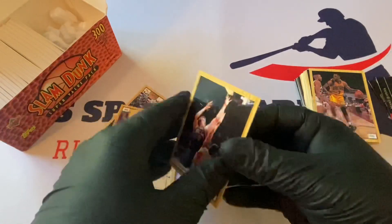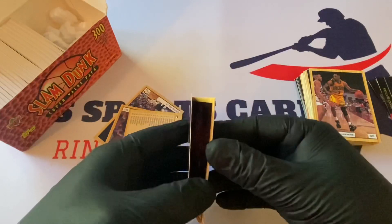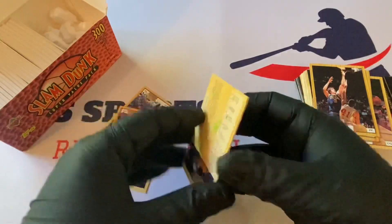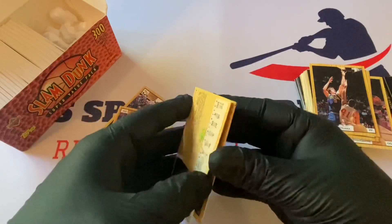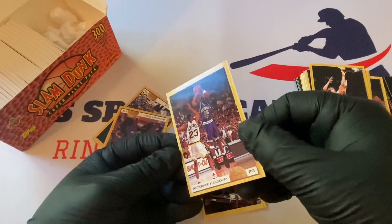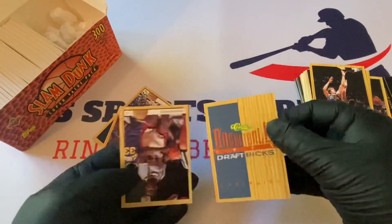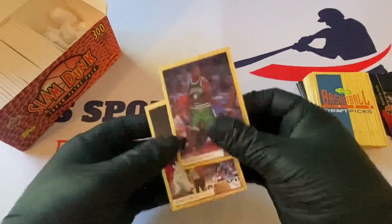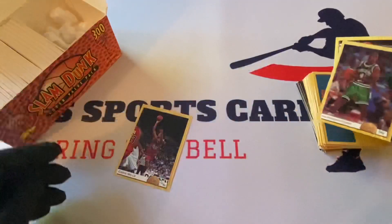Too many Hardaways. Corey Blunt again. The checklist — I don't want to look at that right now. Last ones are Alfonso Ford, Sasha Humpfman, and Chris Mills again. Okay, let's get into these Topps cards.